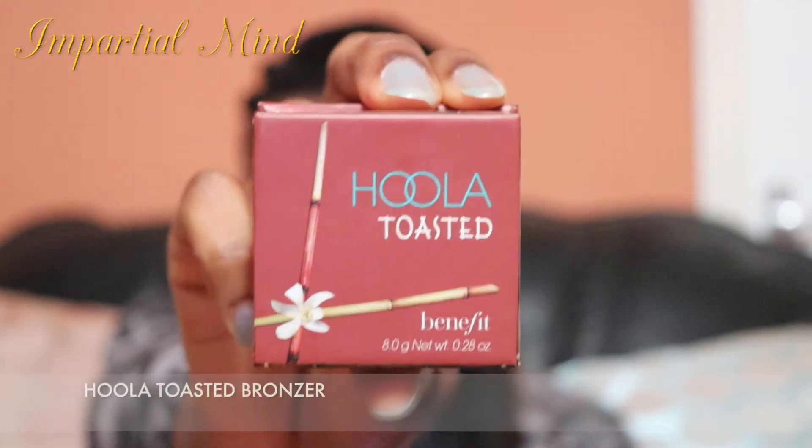This is a foundation I'm wearing right now. It's hard to find a foundation for me because most foundations for dark skin seem to have orange or cool undertones, and those tones don't look very appealing on me because I'm more of a warm undertone. I've done a review of this, so you can check it in the cards above or in the description box.